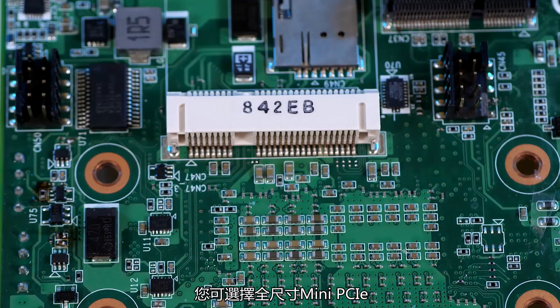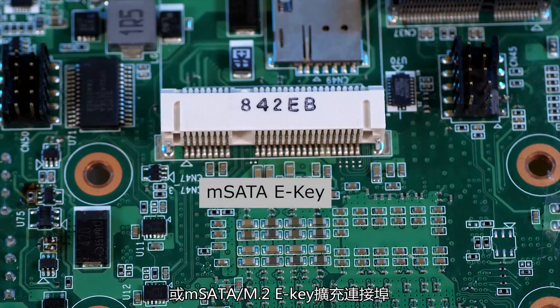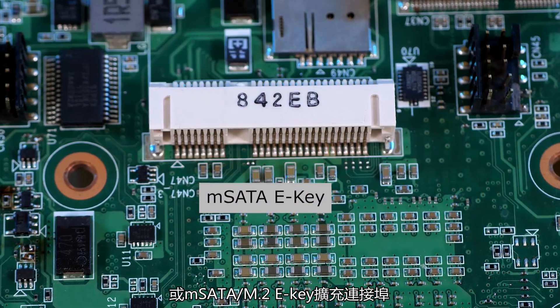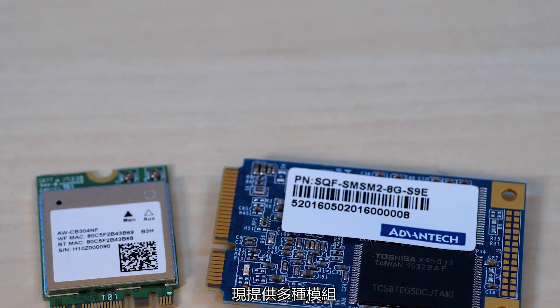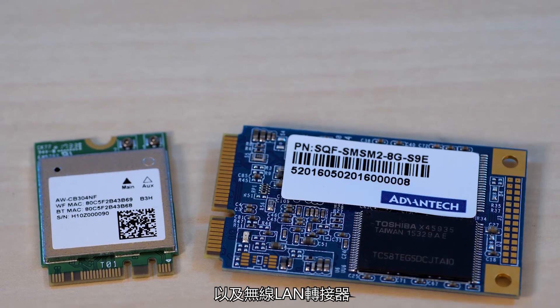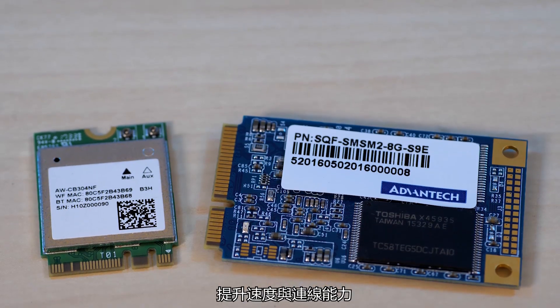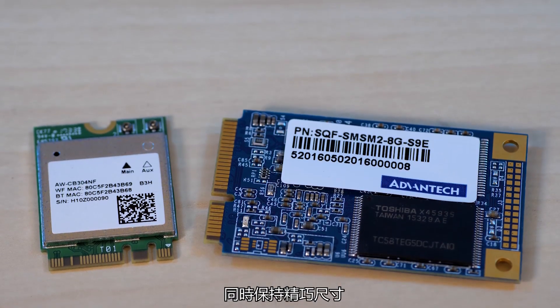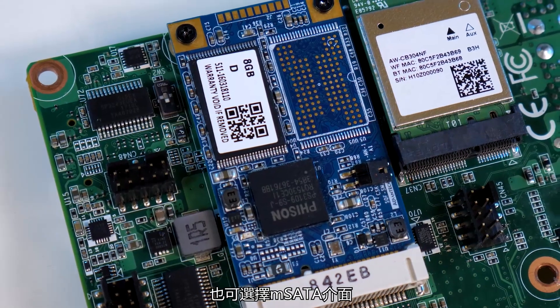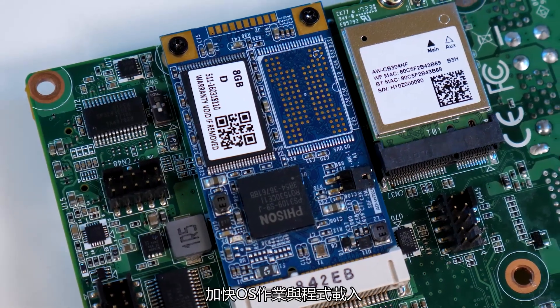You can choose a full-size mini PCIe or mSATA/M.2 E-key expansion port. Various modules are available — here we have an 8 gig M.2 E-key drive along with a wireless LAN adapter, which adds speed and connectivity while keeping the footprint small. There's also the option for an mSATA interface giving fast OS and program loading times.